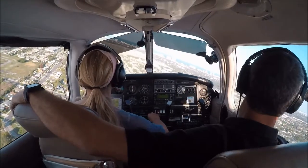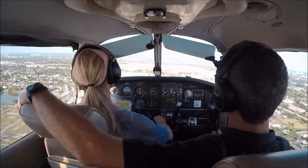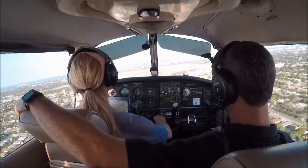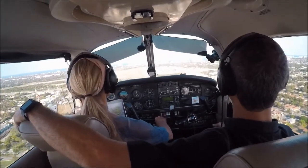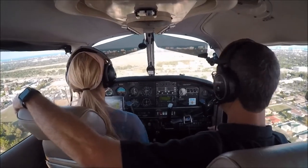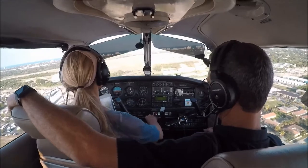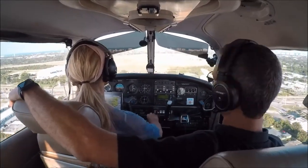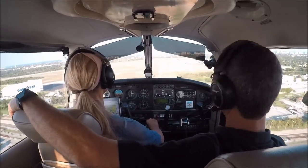That's the 290 for Pompano Town. Report midfield left downwind for runway 1-0 — right for the centerline. Next notch of flaps. I'm too fast, I feel like. No, you're fine. Reduce your power because you want to come down a little bit. I'm going by sound.